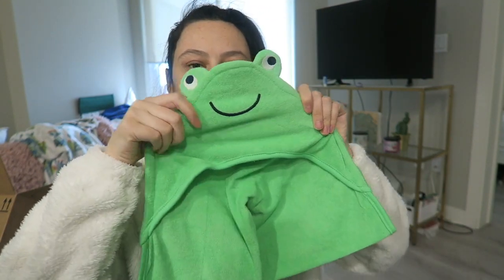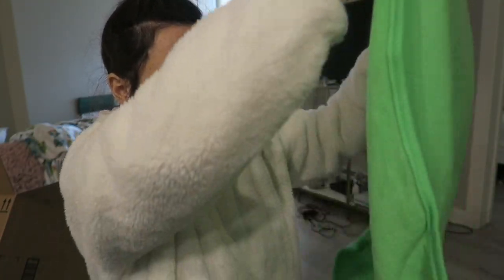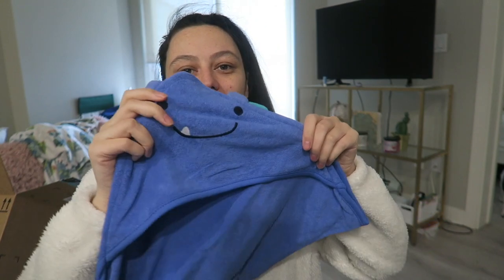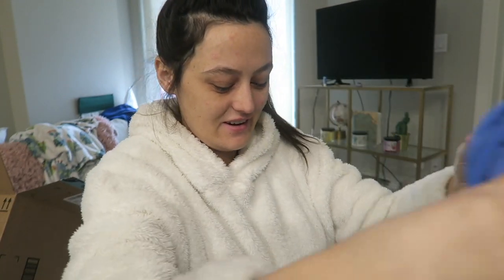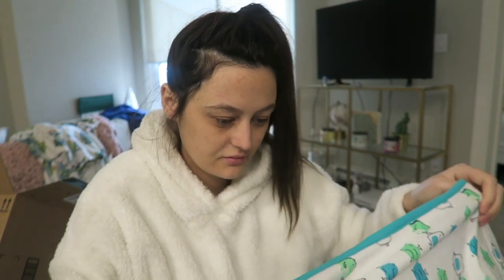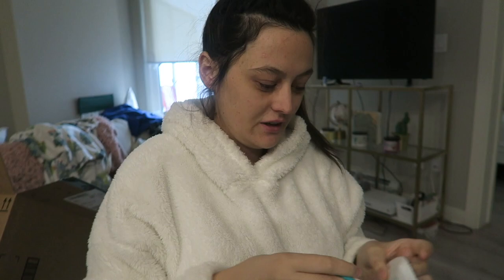You get this little froggy hooded towel — it's actually a soft material, softer than proper towel material. Then this blue one with a little monster head, which is really cute and actually quite big. The last one has little monsters all over it — one side is cotton and the other side is the towelling side. They're really nice actually.